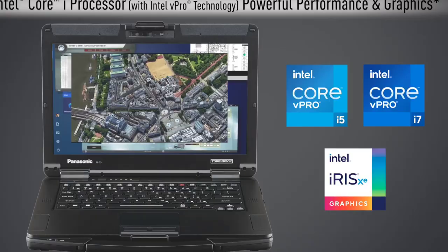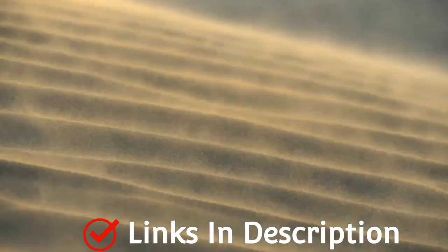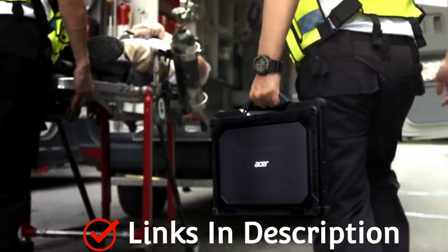To combat potential physical hazards to on-the-go computing, manufacturers responded with what are known as rugged laptops — notebooks that can resist the bumps and bruises of mobility better than standard portables.